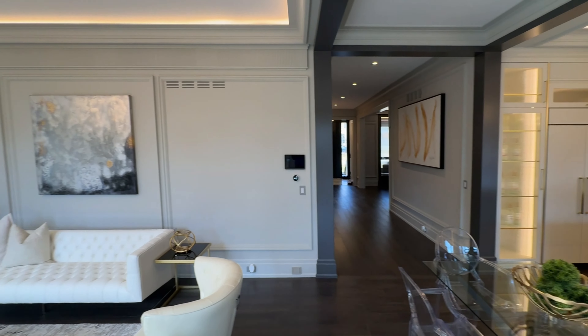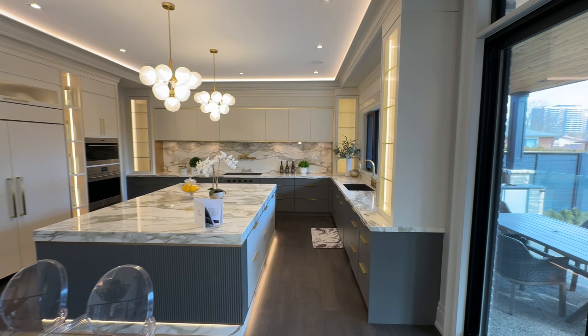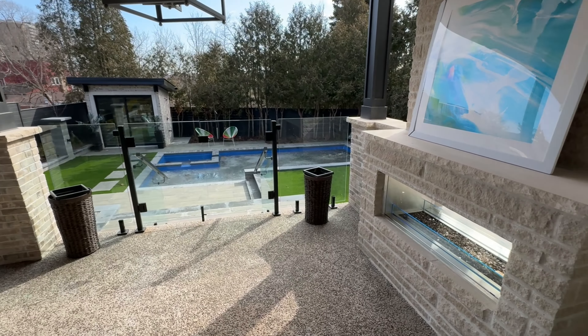Featuring extra-high baseboards, wall moldings, and a tray ceiling, the kitchen boasts Wolf and Sub-Zero appliances and fabulous porcelain countertops. The kitchen is a chef's dream.